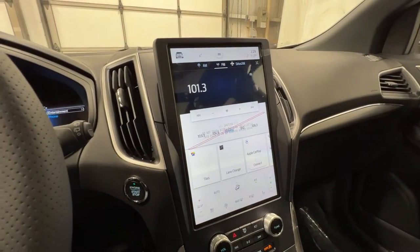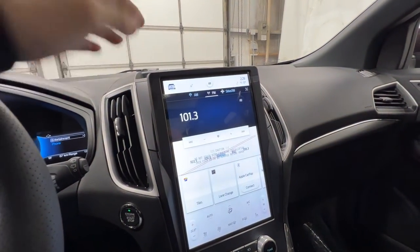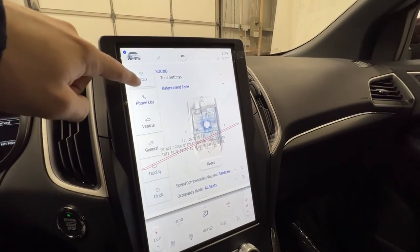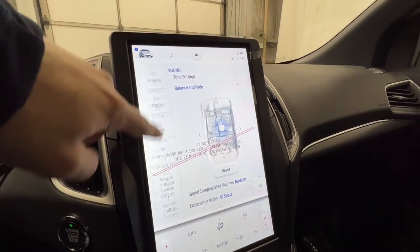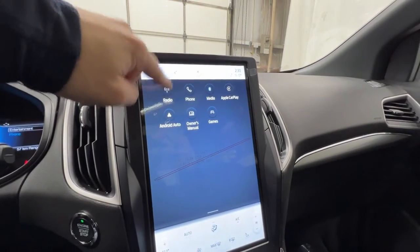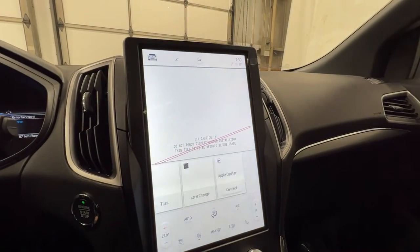Here in the middle, we do have the SYNC 4A display, which is standard on all Edge models — a fantastic screen. Pushing the Edge icon in the top corner pulls up controls and settings including vehicle settings, hotspot, and valet mode. The menu button at the top pulls up radio, phone, Apple CarPlay, and Android Auto settings. You can also use the quick menus down here to pull up that same information quickly — super easy to use.